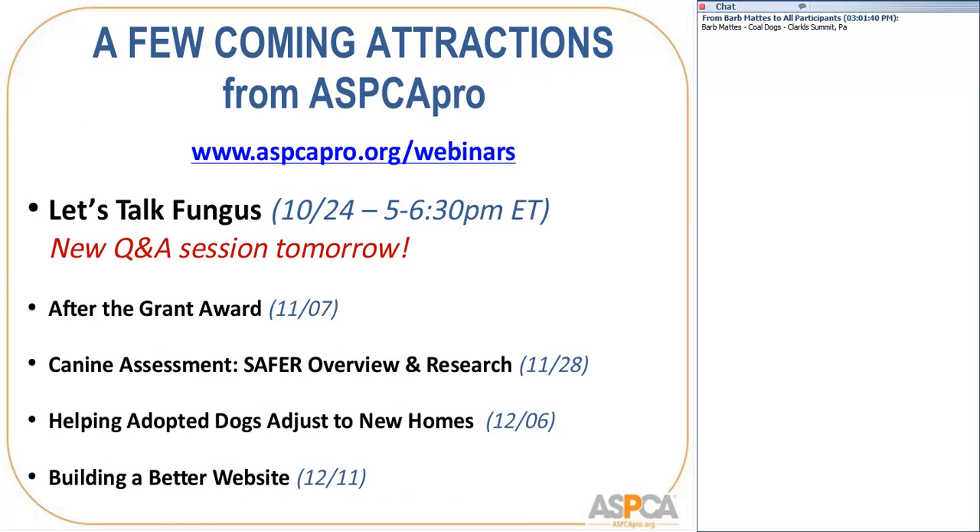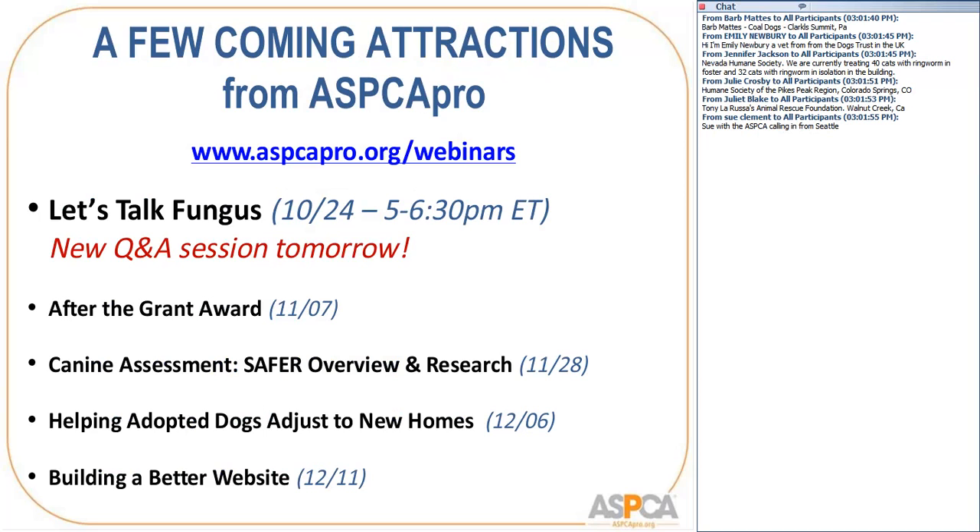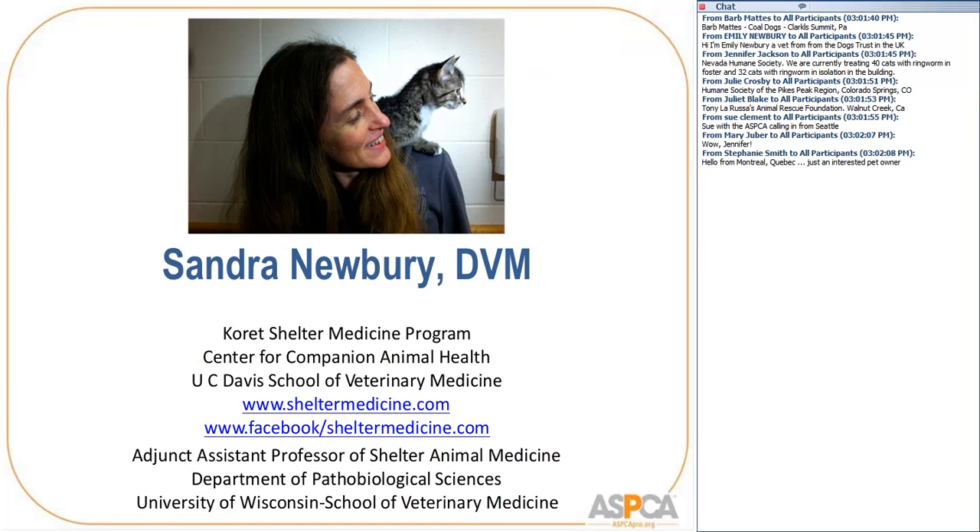Thanks, Valerie, and welcome back to the many familiar faces in the chat. Great to have everybody here. As Valerie mentioned, while this is the third session in a three-part Ringworm series, we've added a 90-minute Ringworm Q&A session tomorrow at 5 o'clock Eastern time. Dr. Sandra Newberry is with the UC Davis Shelter Medicine Program and focuses much of her work on infectious disease, immunology, and population medicine to improve understanding of shelter animal health.